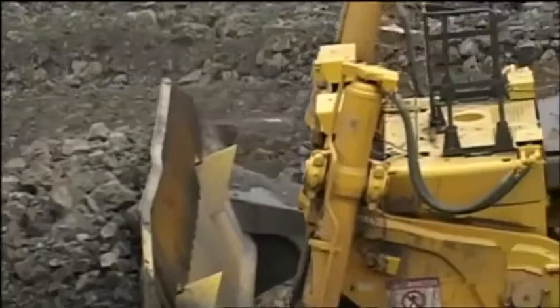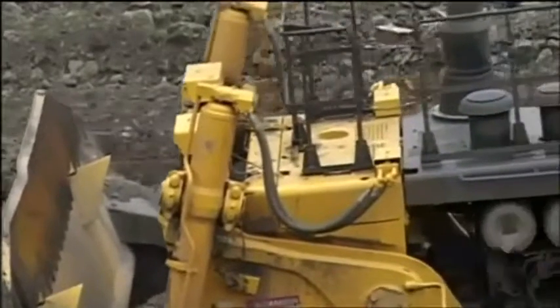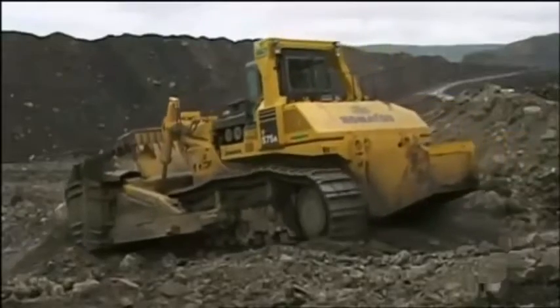These are the big guns — this is for the big leagues. The D575's weight, size, and power make it especially useful for large mining operations.